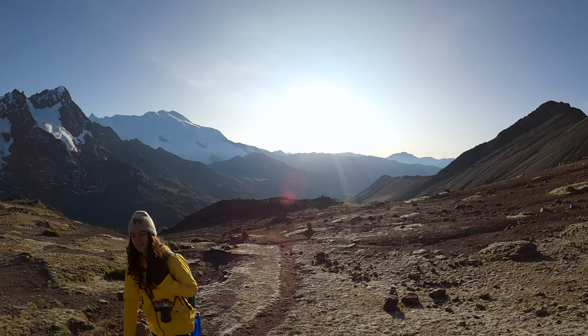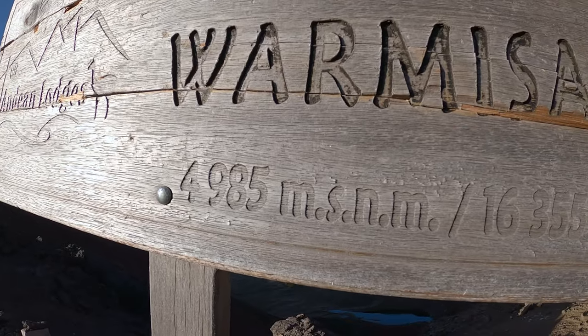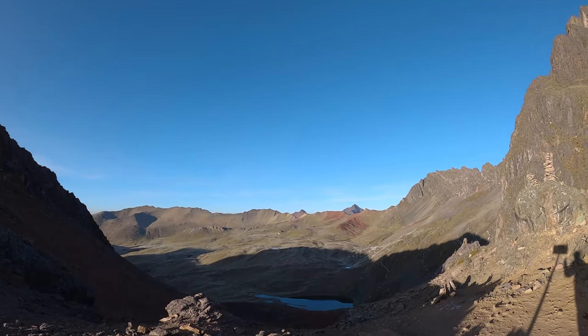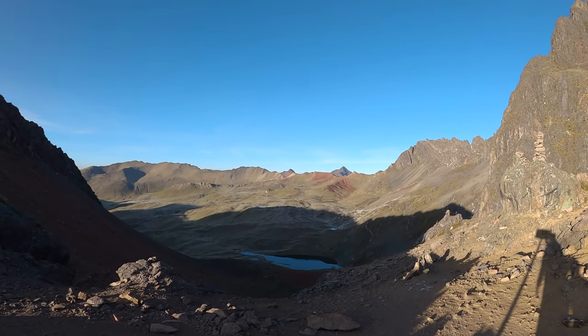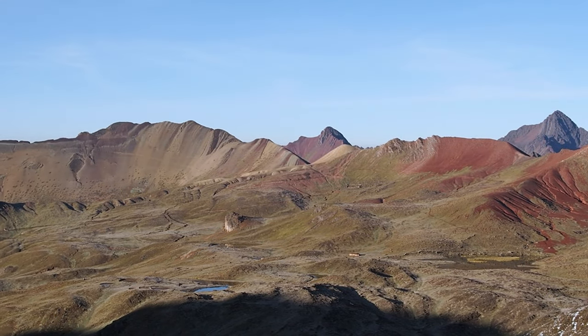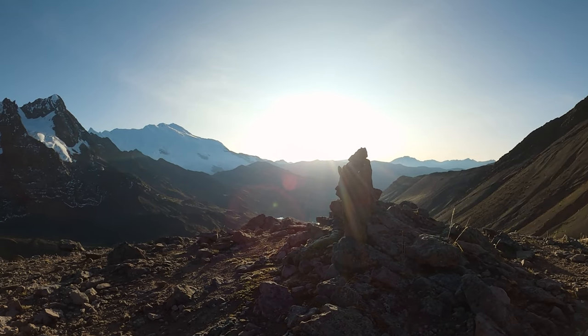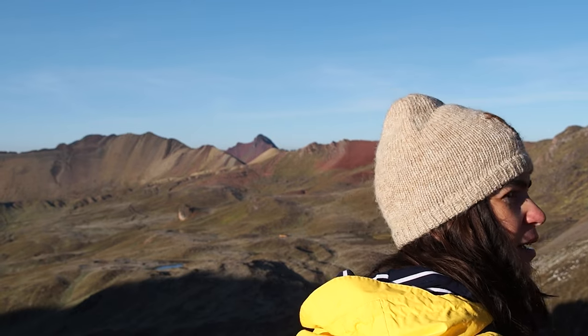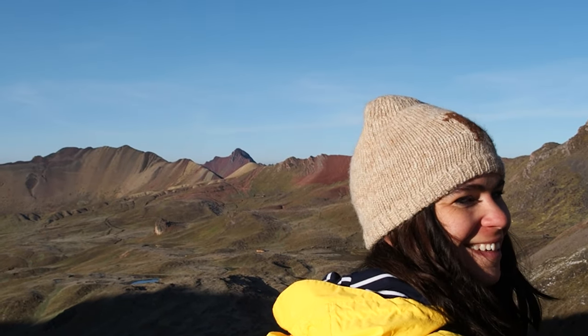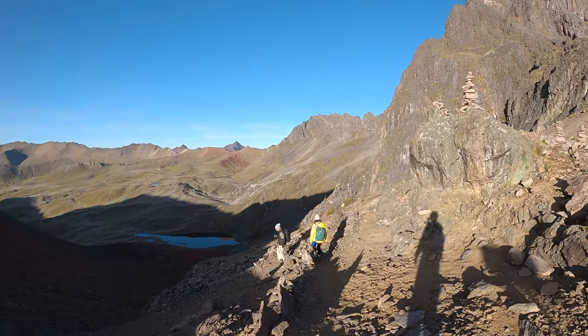After a tough ascent and a beautiful sunrise, we made it to the top of the third pass at just under 5,000 meters, and from here we got our first glimpse of Rainbow Mountain. Bye bye Osangati — hello Rainbow Mountain! One last push to the mountain. Let's do this.